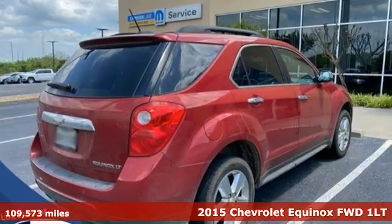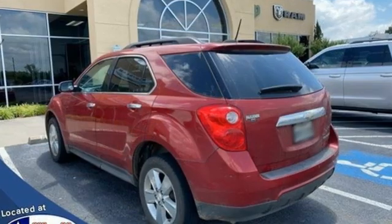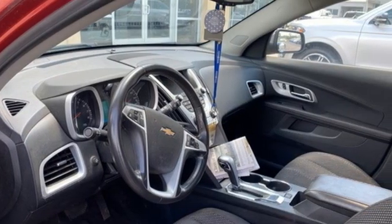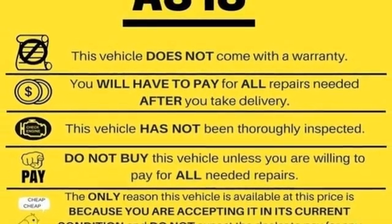This is a multitasker that doesn't compromise. It comes with great features you love: inline four-cylinder engine, manual tilting steering column, streaming audio, manual telescoping steering column, remote engine start, and AM-FM satellite radio.